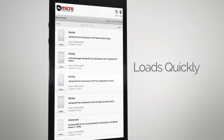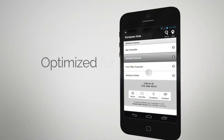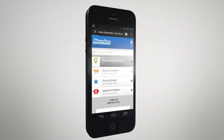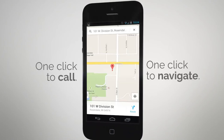Showroomers will have a great experience on your mobile webfront because it loads quickly, even on devices with slower internet connectivity, and is optimized to be navigated on small touchscreens. Even better, your mobile webfront makes it effortless for showroomers to continue on to do business with your store. It only takes one click to call or navigate to your physical location.